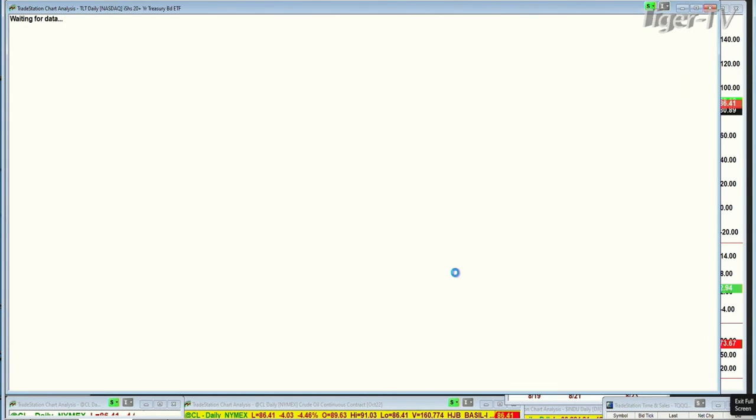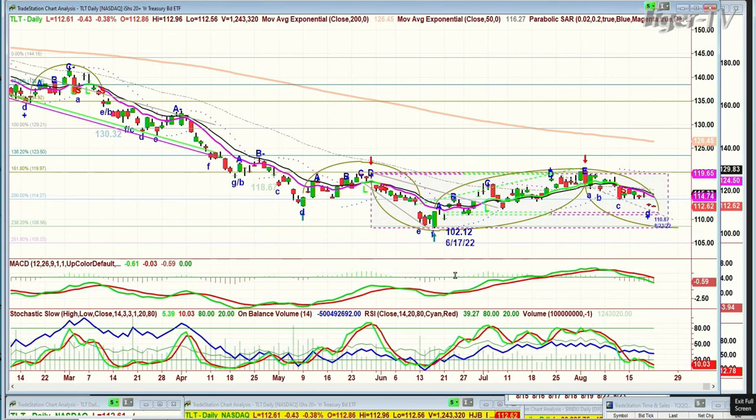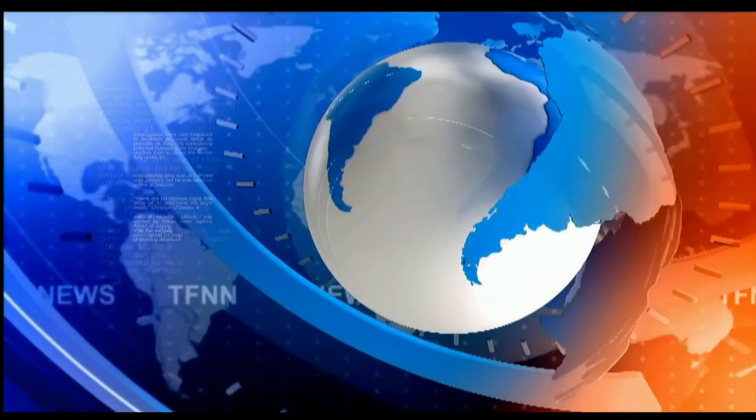And if you're looking at the TLT — that's bonds — bonds are down 42 at 112.61. Yields are moving higher. I'll be back with the Tiger Technician's Hour, and check out my opening call and the 80 Newsletter. Hope to see you in a few minutes. Have a great day.